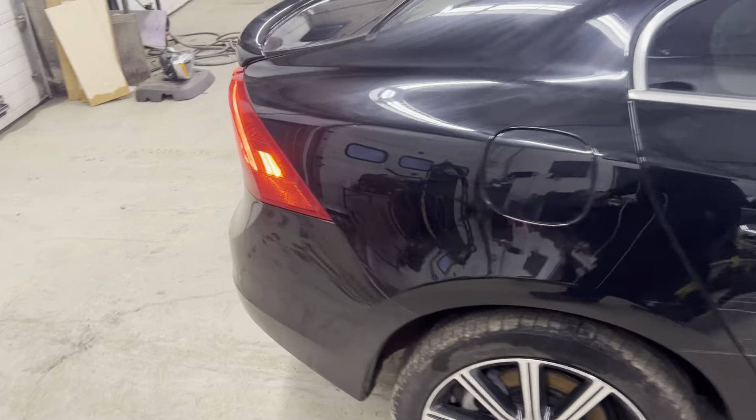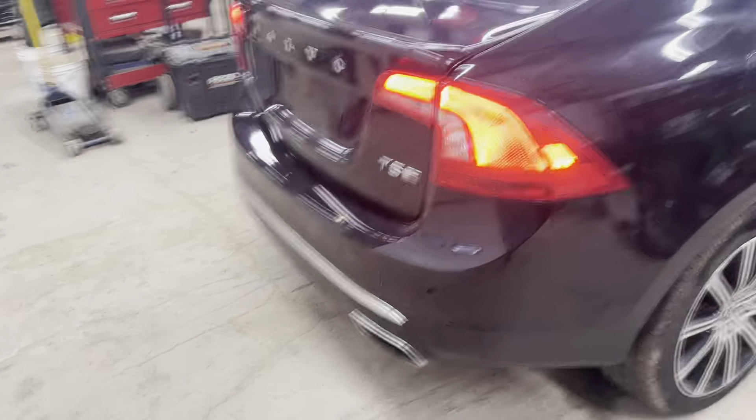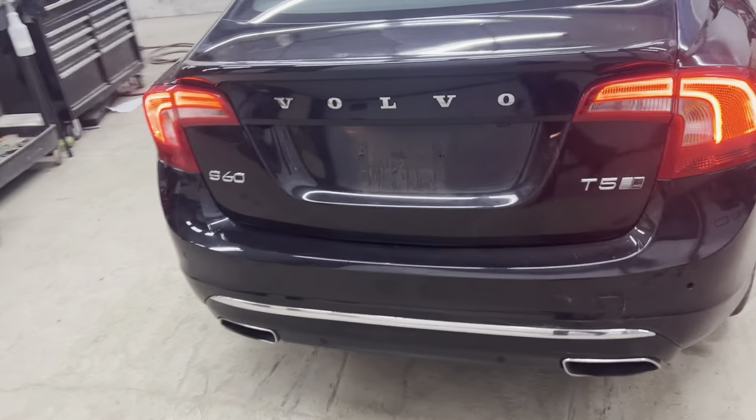Got a core panel, rear taillights, deck lid, bumper all in great shape.